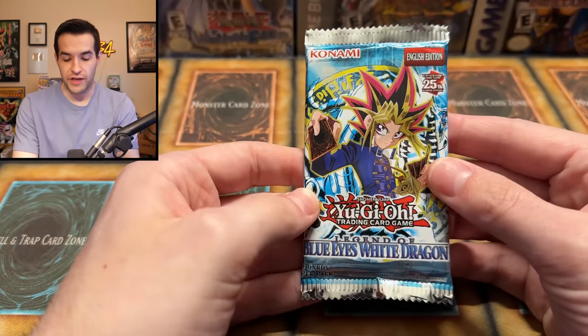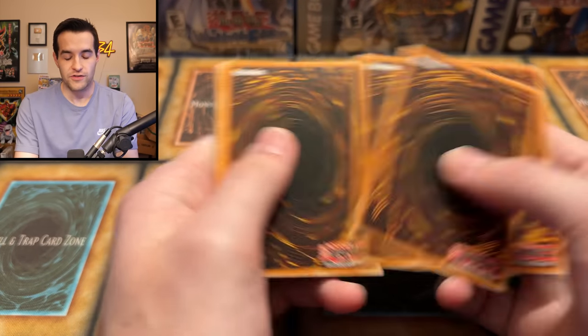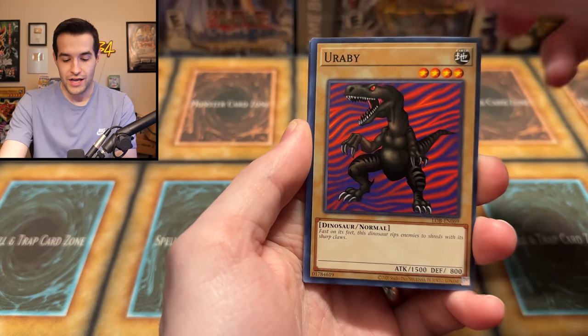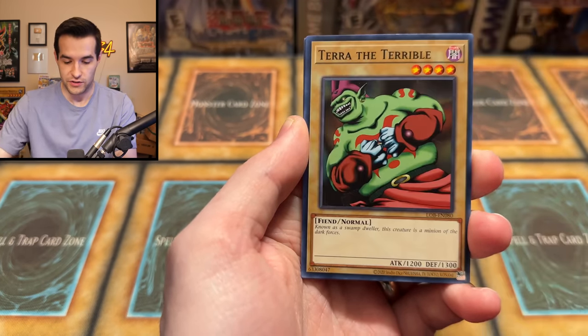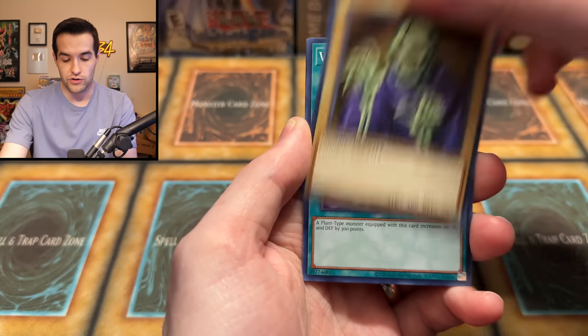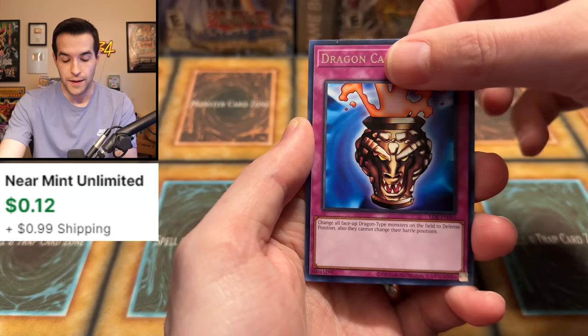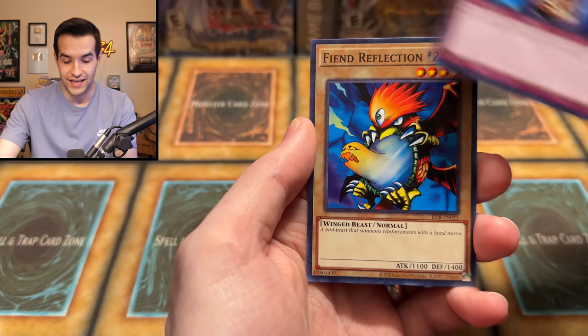We've got to open a 25th Anniversary pack for sure. Yorabi! We obviously have a lot of packs here so some will be opened. We get: Skull Servant, the Vile Germs, our mail, the Dragon Capture Jar, and ooh — a Fiend Reflection Number Two.